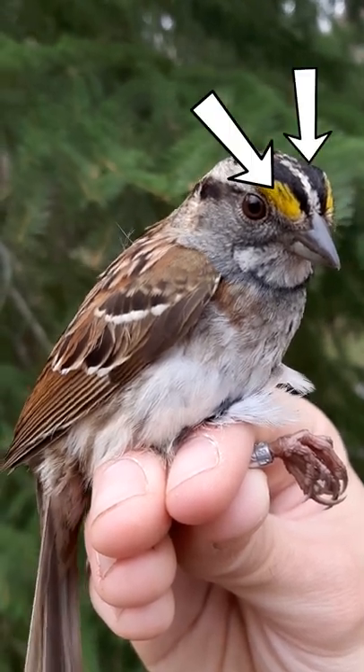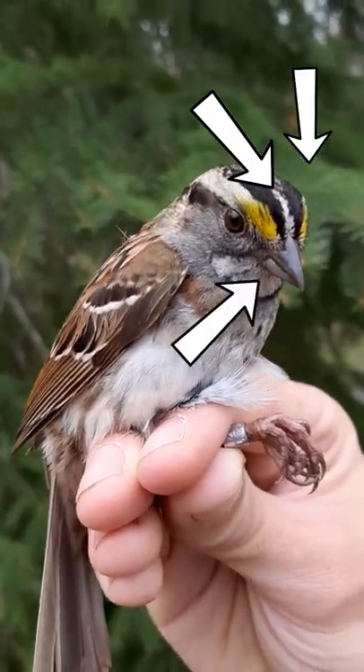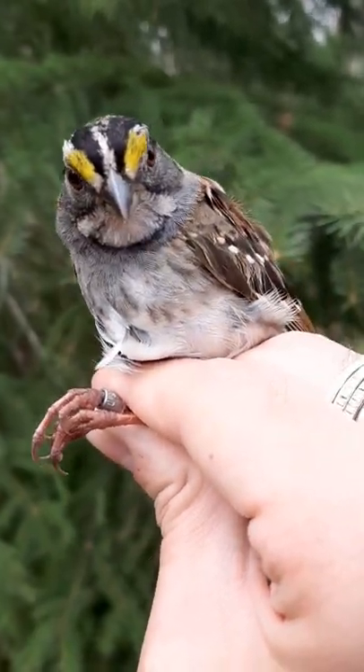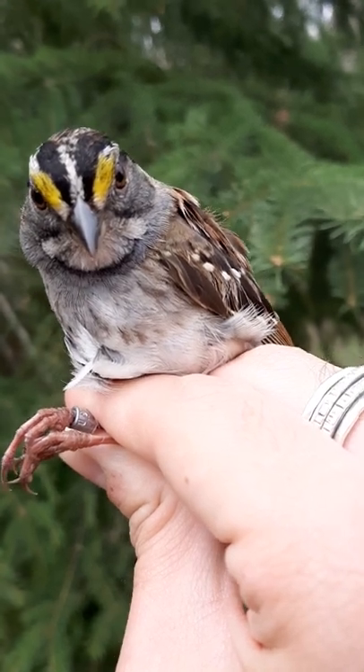They always have the yellow lores, black crown stripes, and white throat. There are a few other things I could point at, but those are your main marks. Of course, if it's the right season and you can't really pin them down, you can always get them by song.